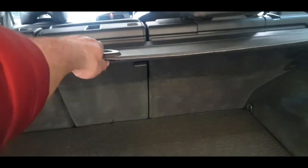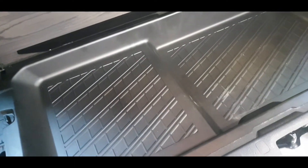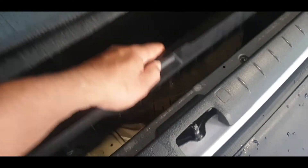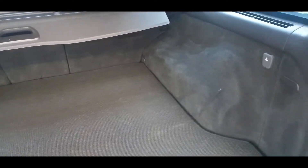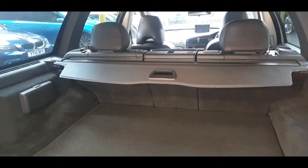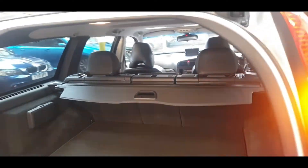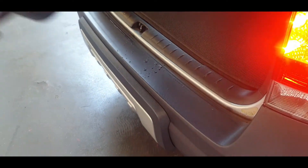That's the luggage compartment — all the batteries and everything are here along with the spare wheel. There's an extra protection cover on top, so it is quite nice and clean. You can see it has hardly been used at the rear — really nice condition. All the side panels and the boot loading area have no marks or scratches.